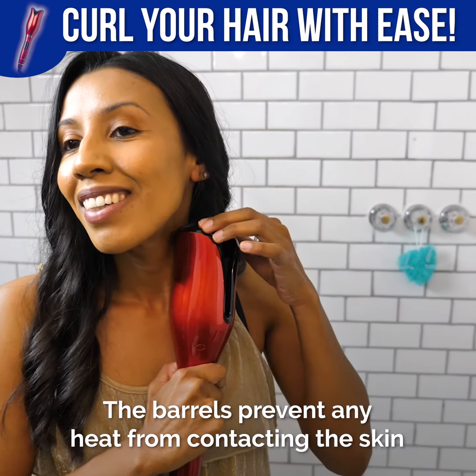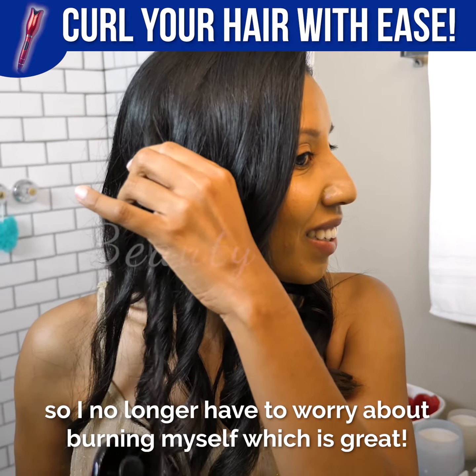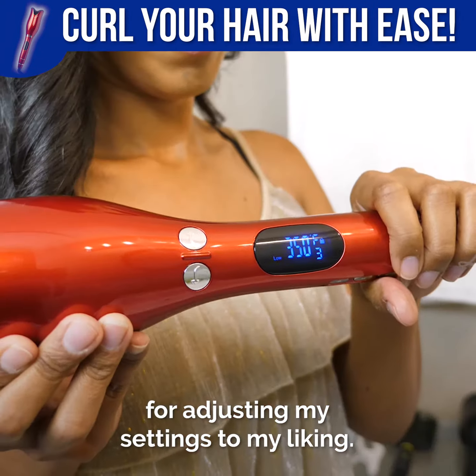The barrels prevent any heat from contacting the skin, so I no longer have to worry about burning myself, which is great. The digital temperature display is convenient for adjusting my settings to my liking.